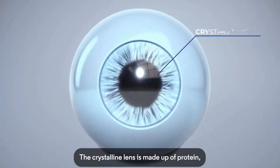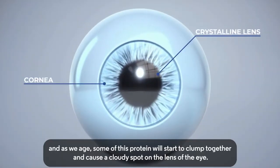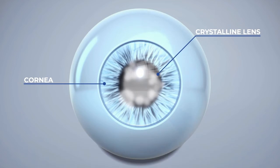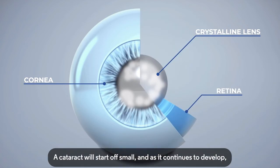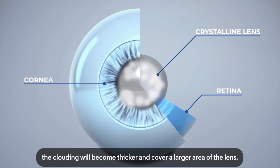The crystalline lens is made up of protein, and as we age, some of this protein will start to clump together and cause a cloudy spot on the lens of the eye. The resulting blurring, clouding and discolouration are what is considered a cataract. A cataract will start off small, and as it continues to develop, the clouding will become thicker and cover a larger area of the lens.